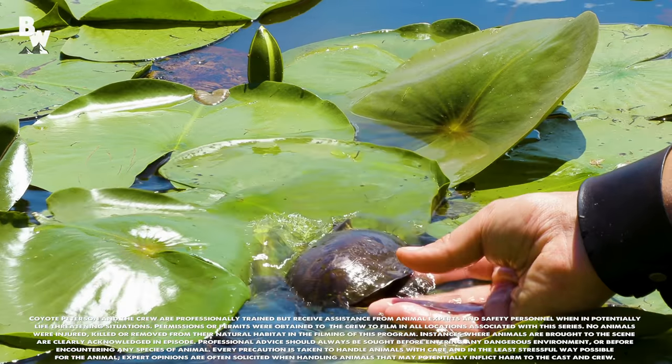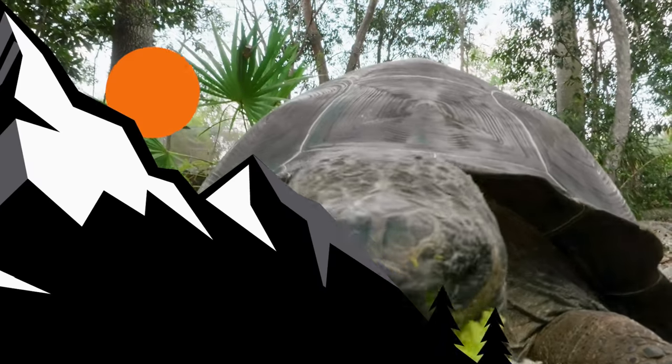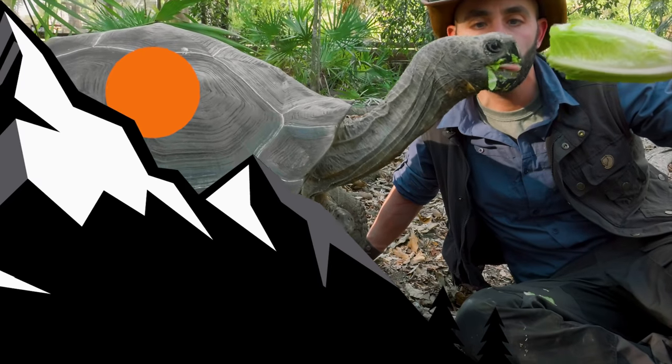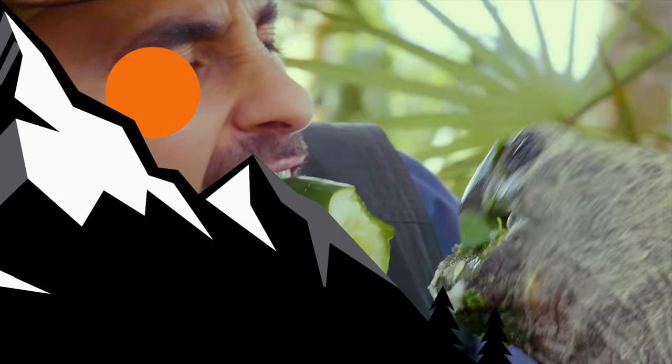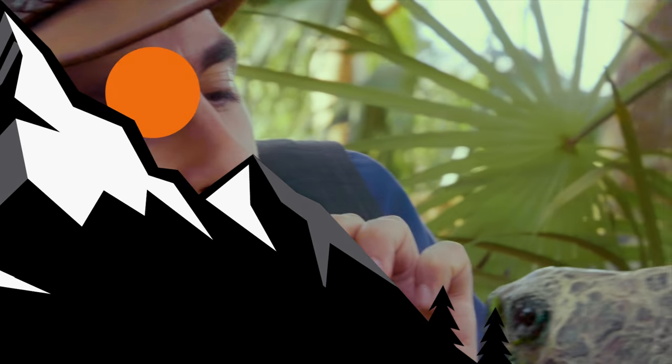If you thought these Painted Turtles were fascinating, make sure to go back and watch my encounter with one of the world's largest turtle species, the Galapagos Tortoise. And don't forget, subscribe so you can join me and the crew on this season of Dragon Tales.